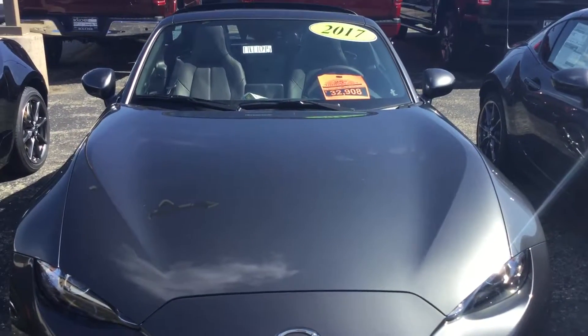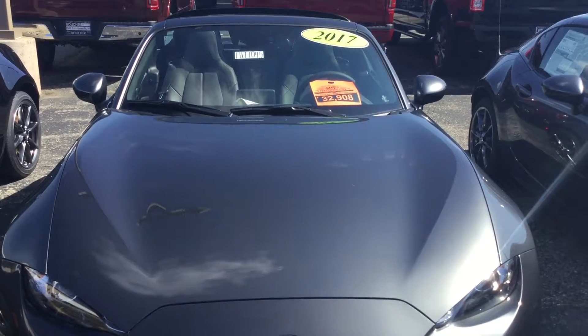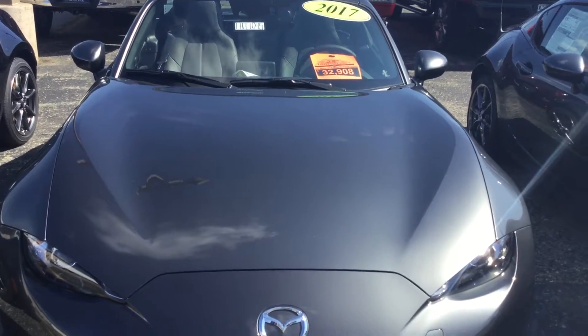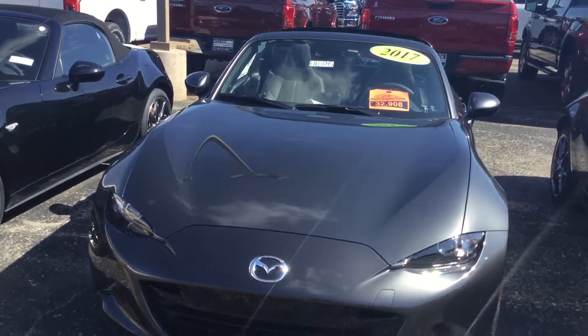Hello Chris, Zach here at Gordie Boucher Ford Lincoln Mazda of Janesville. Just wanted to make you a quick video on your 2017 Mazda MX-5. Very, very nice here. So this here is a coupe, it's gonna be a two-seater only. It's gonna have the machine gray color, which is my favorite that Mazda has actually.